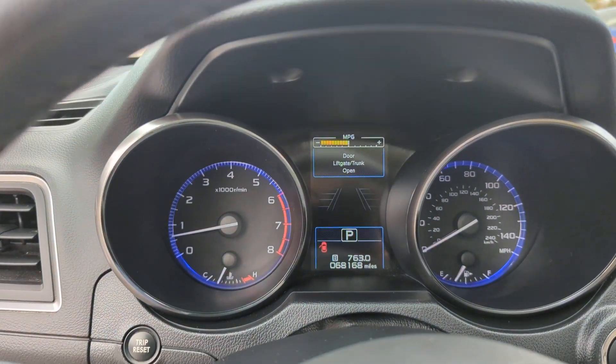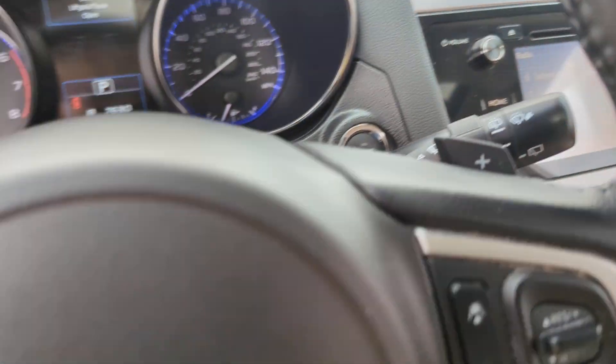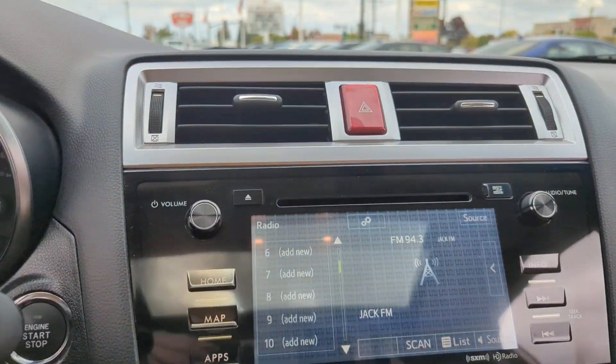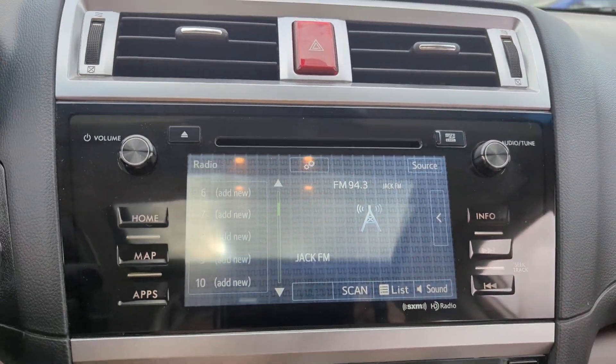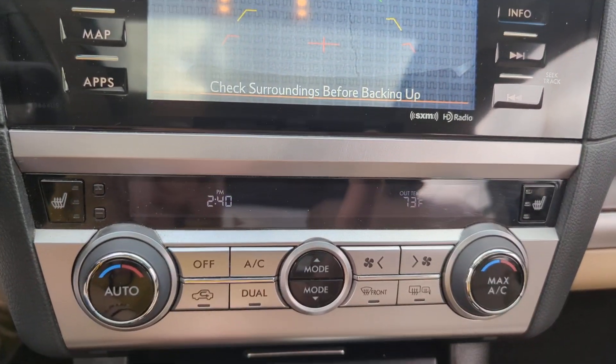The following are some of this vehicle's highlighted options: heated driver's seat, keyless entry, backup camera, wood grain interior trim, power lift gate, fog lamps, premium sound system, heated mirrors, heated rear seat, and power passenger seat.